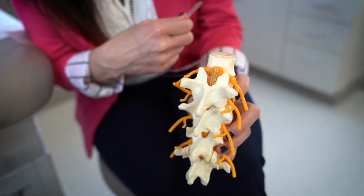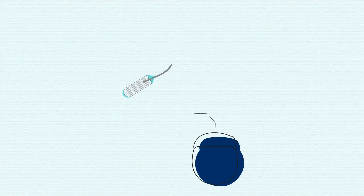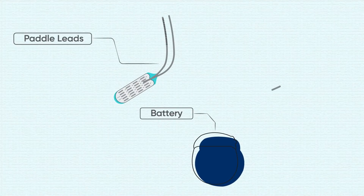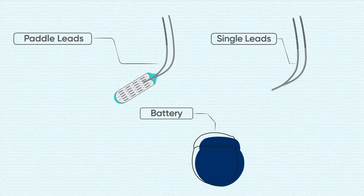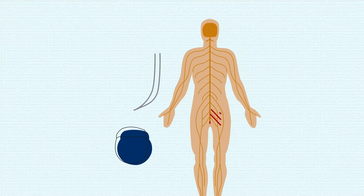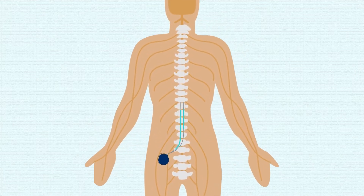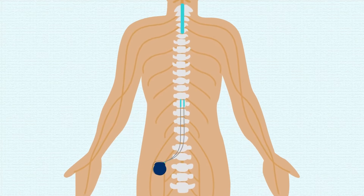A spinal cord stimulator involves a couple pieces of hardware — one being a battery, and the other can either be a paddle lead or individual leads. The wires are slid underneath the skin and tunneled to the battery, which is placed in the flank. These are connected together to allow current from the battery to be delivered through the lead.